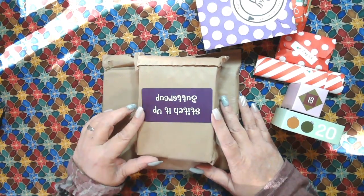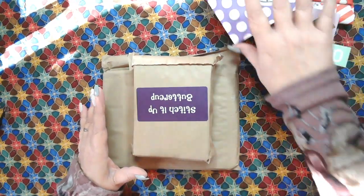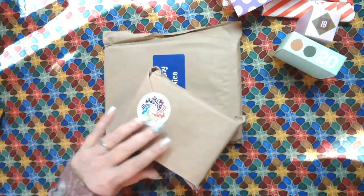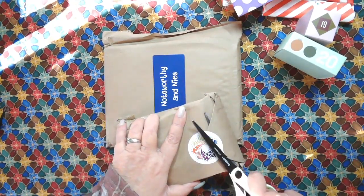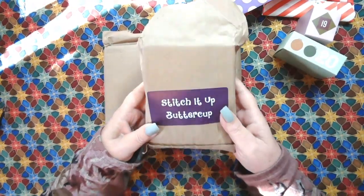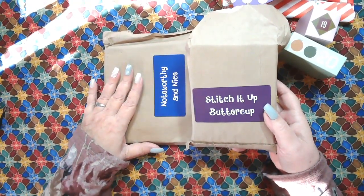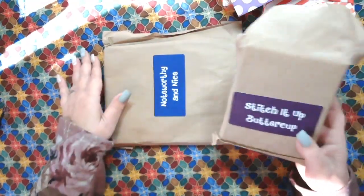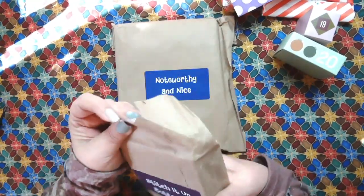And if you like this video, if you hit that like button, that would be great - it would really help me out a lot. Let's start with Cotton Cuts. The great thing and fun thing about Cotton Cuts is their little packages are not numbered, so you can pick whichever ones you want. So this one is Stitch It Up Buttercup, and the 19th will be Noteworthy and Nice. Let's see what's in Stitch It Up Buttercup.